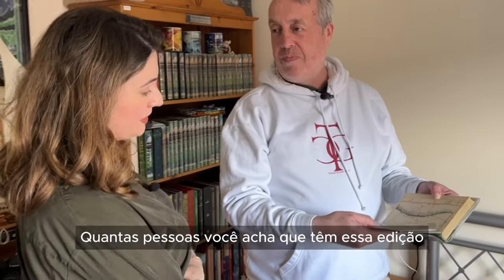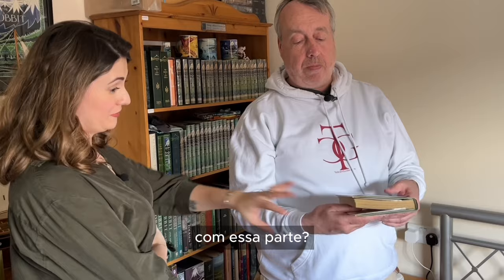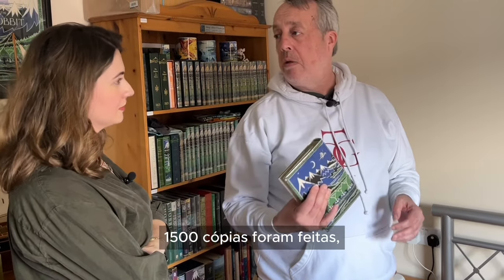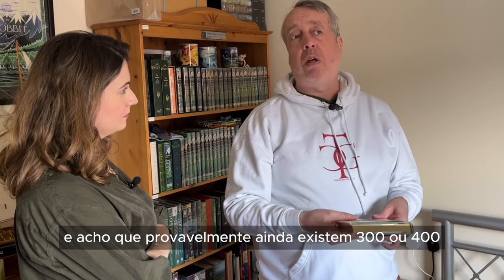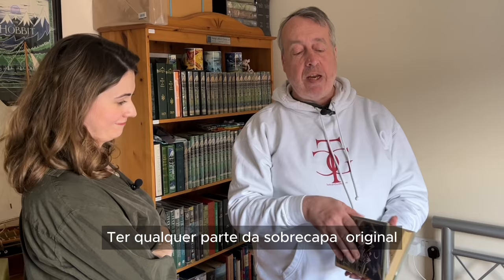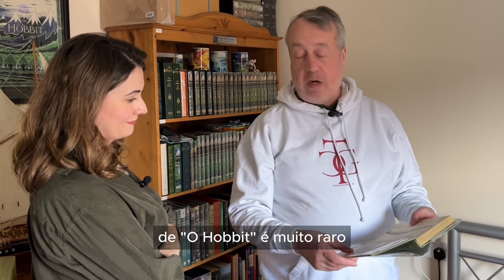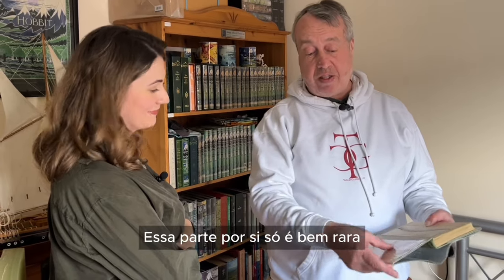How many people do you think have this edition? Well, there were 1,500 copies of this made, and I think there are probably three or four hundred still in existence. So to actually have any part of the dust jacket at all from the original Hobbit is hugely rare — this is just rare in itself, even though it's only a little bit.